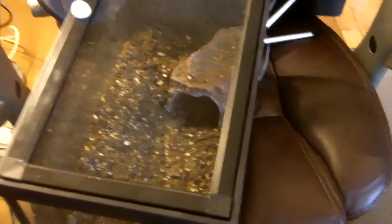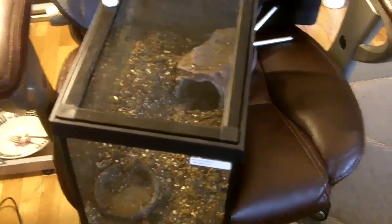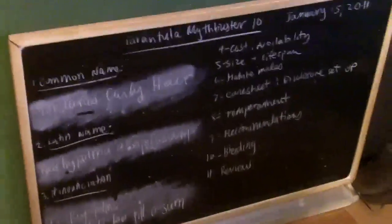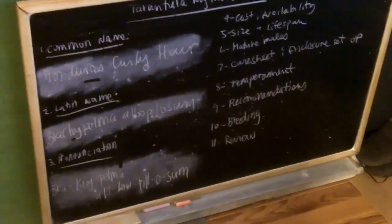Kira was about three-quarters of an inch when I got her during the March 2010 expo. Now she's around 2 inches as of January 15th, 2011 — so they're remarkably a little faster-growing than most Brachypelmas. The fastest-growing Brachypelma I know of is the B. vagans, which I'll eventually do a MythBuster video on.